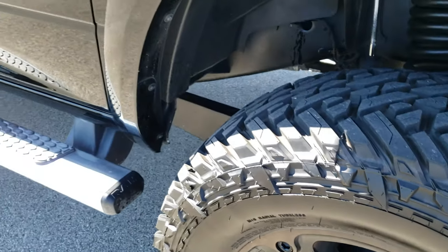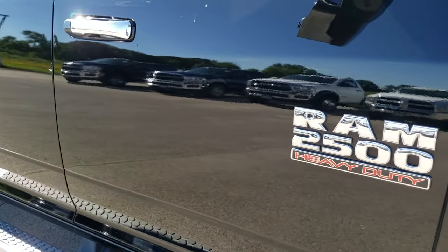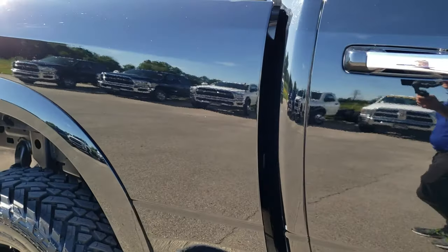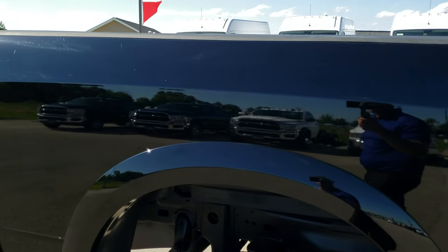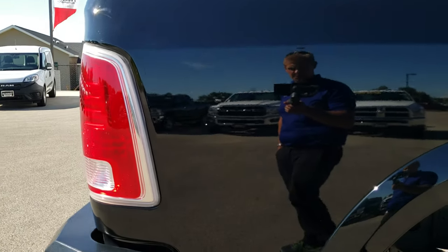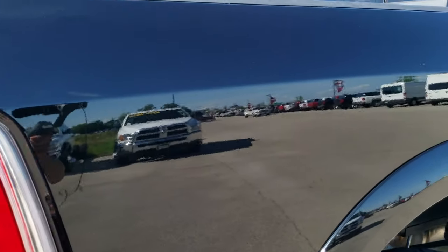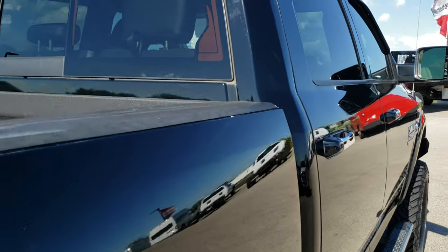As you go down this side of the truck, take note of how clean the body is, how reflective and mirror-like that paint is. We take these HD videos so if you are far away, or even if you're close by and you just cannot make the trip down but you're still interested in purchasing the truck, you can still see the truck, hear the truck, and have confidence in the vehicle before you even get here.